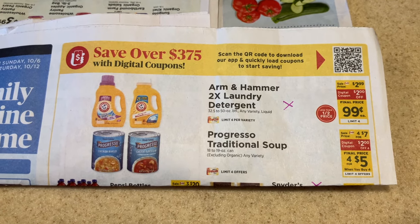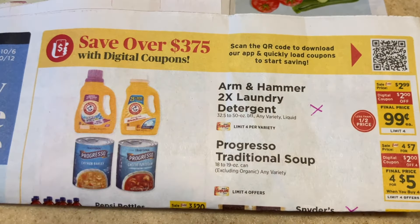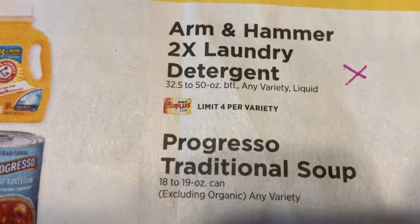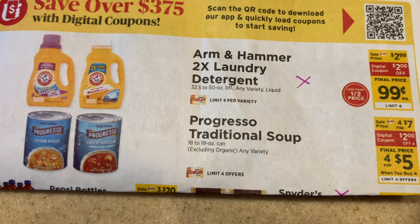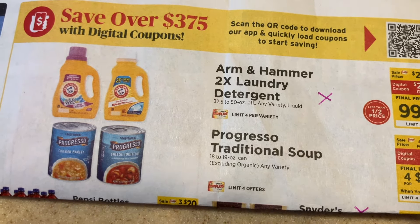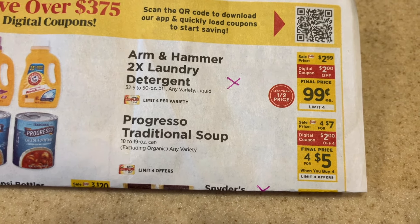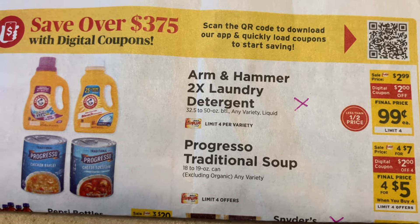Before we show you the haul, I want to show you something that a sweet viewer brought to my attention — so thank you, you know who you are. Arm & Hammer Laundry Detergent is 99 cents with the digital coupon and it says limit four. But if you look at the fine print right here, it says limit four per variety. So as long as you are changing up the type of laundry detergent, you can get four each. Keep an eye on that small print in your local food store flyer, and if you don't get them in the mail, go to your food store's website to look at the flyer for free and download those digital coupons.